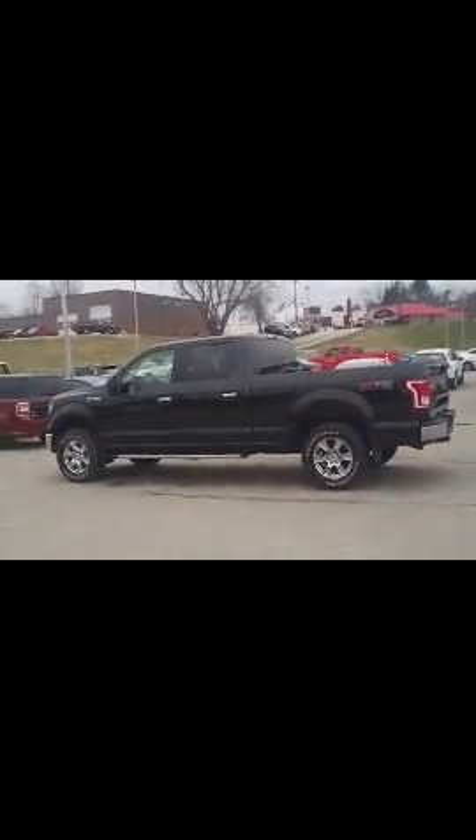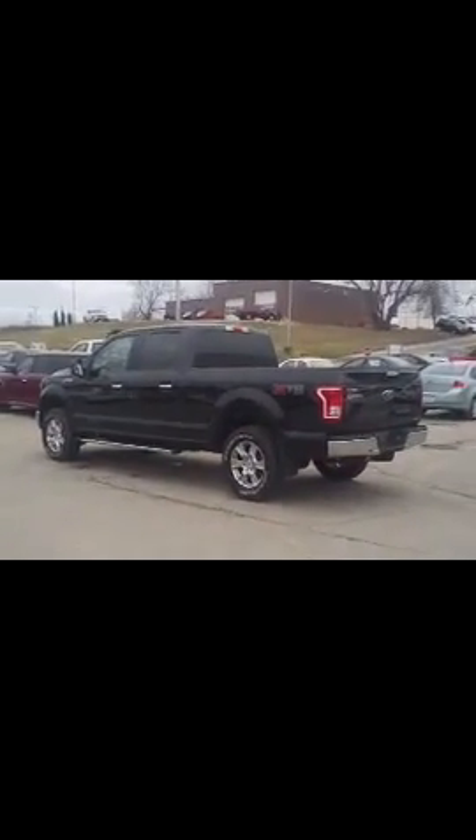The XTR package is very similar to the FX4 package. I'll get you a couple of views of the inside of the vehicle. Very clean vehicle, just shy of 22,000 miles on the odometer. I'll get you a better view of that.